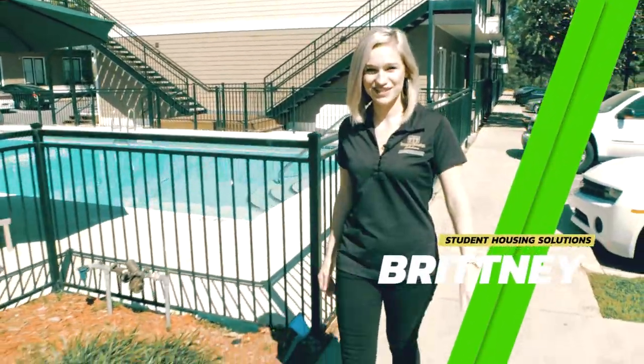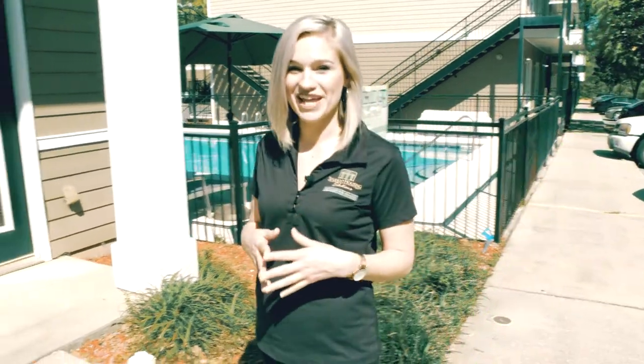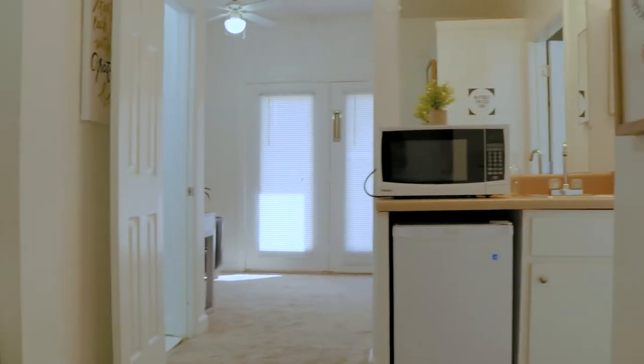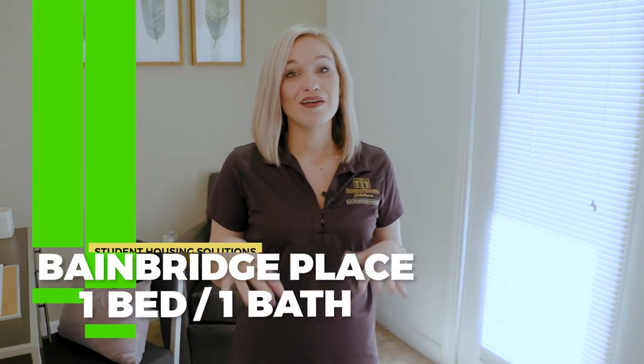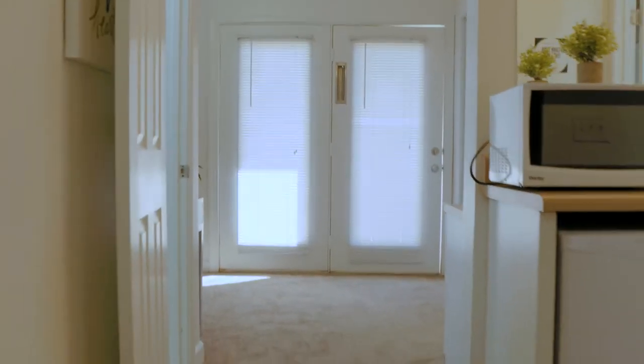Hi, I'm Brittany with Student Housing Solutions. We're going to take a look at our private suites here at Baymer's Place Apartments. Follow me! What's really great about this floor plan is each bedroom has its own private entrance, so you can walk straight from outside right into your bedroom. This is really great for privacy.